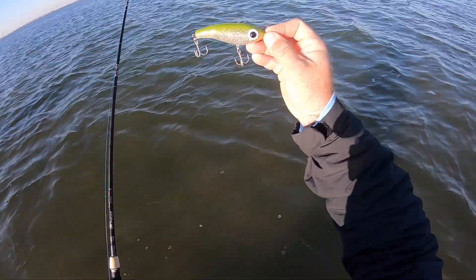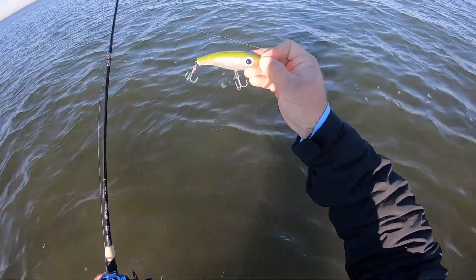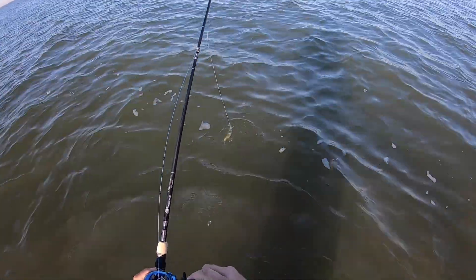This is the corky I'm throwing right now. The water is really clear, so let's see if this works.